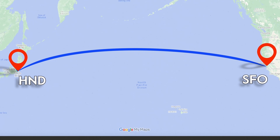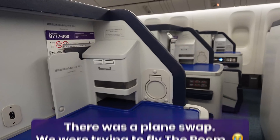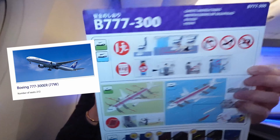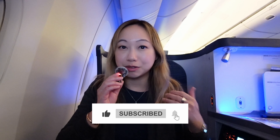Today we're flying ANA Business Class from Tokyo to San Francisco. ANA has two different products — the old one and the new one. In this video we're going to cover the old product, which is on the Boeing 777-300. Sometimes you have to fly the old product in order to appreciate the new one. Give this video a thumbs up and subscribe if you like content like this, especially if you want to see the new product in the future.